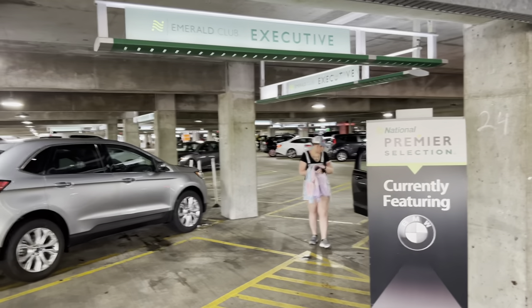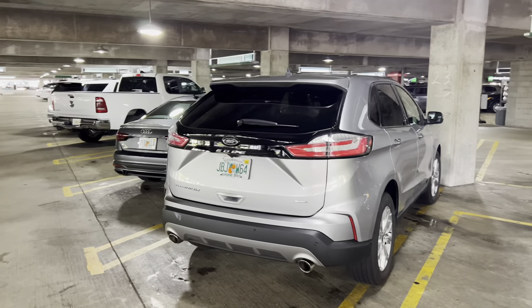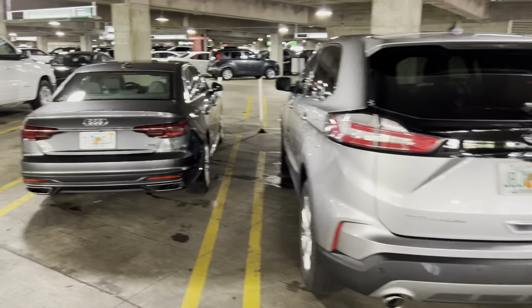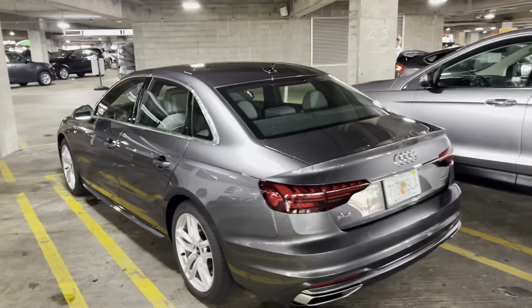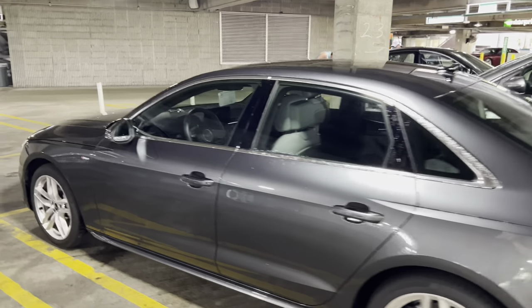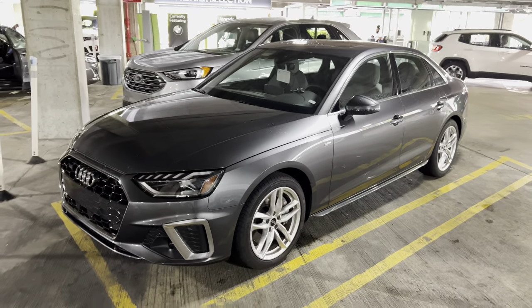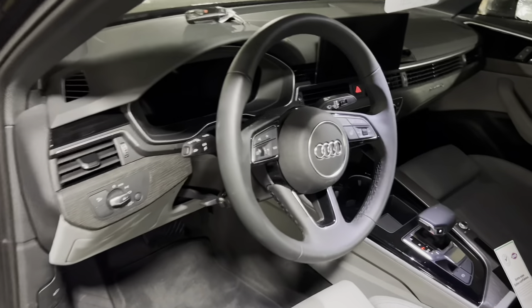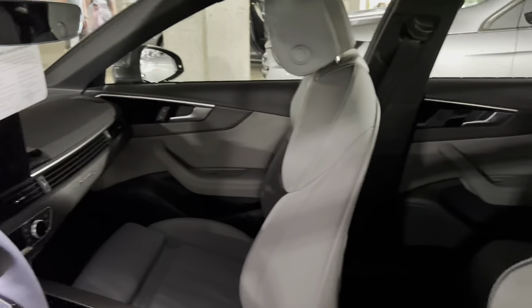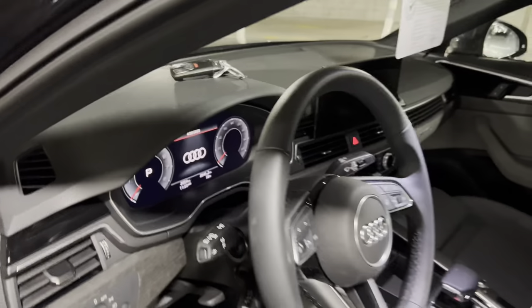If we go down the executive aisle, it's looking a little bit better than last time I was here. We've got an Edge Titanium and an Audi A4. I haven't seen one of these in a while — it's got about 2,000 miles on it and a sunroof. I really like the A5, so I imagine the A4 is similar. This would be a great choice.